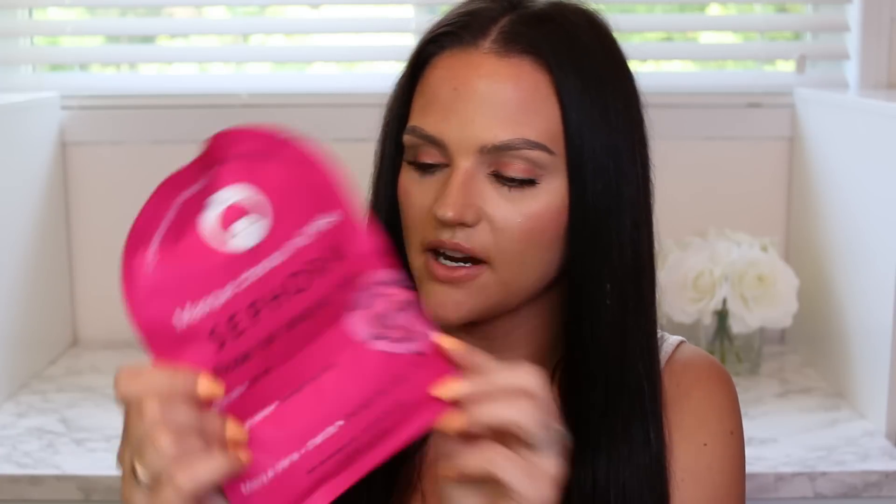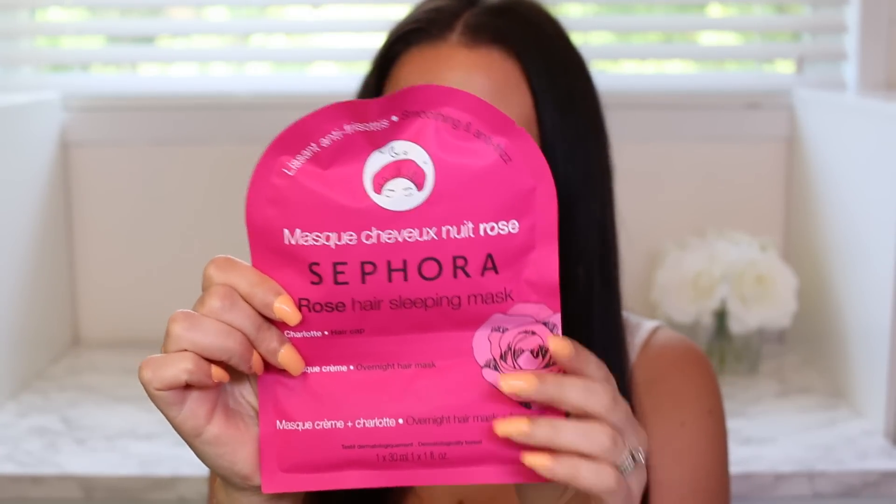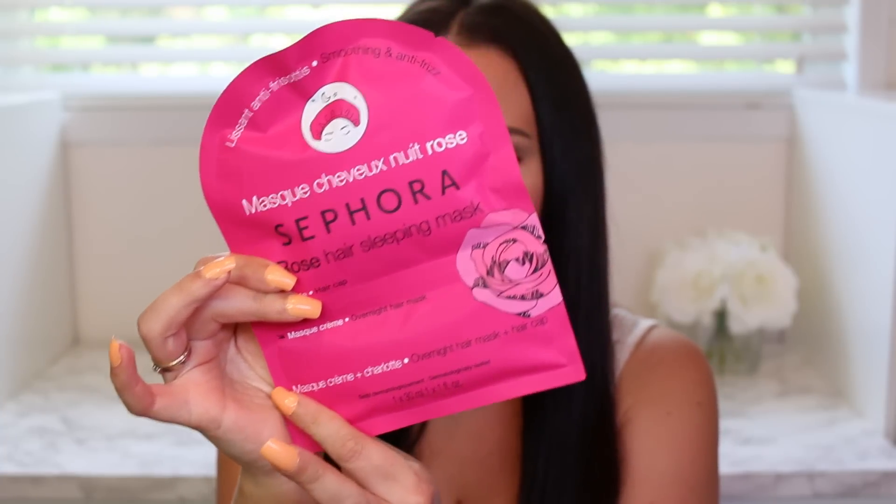I randomly threw the Sephora Rose Hair Sleeping Mask into my cart. It comes with a cap and the mask in the bottom. I'm thinking about doing a full before-and-after review to see how it works on my hair. You sleep with it overnight. I got the rose version because it's smoothing and anti-frizz, which is what I need. Let me know if you want to see a review — I'd be happy to do that for you guys.